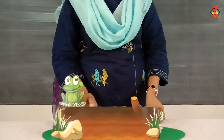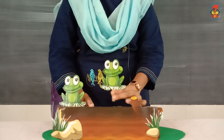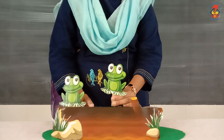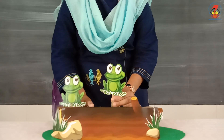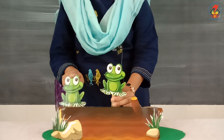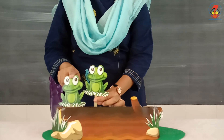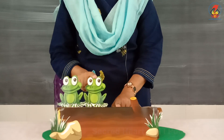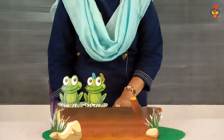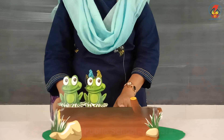Then one more frog came along. How many frogs are there altogether, children? Count from the beginning like this: one frog and one more frog makes one, two — two frogs. There are two frogs altogether.